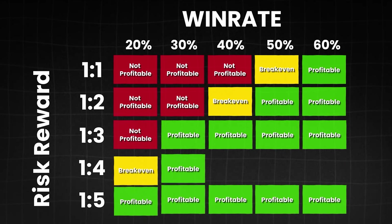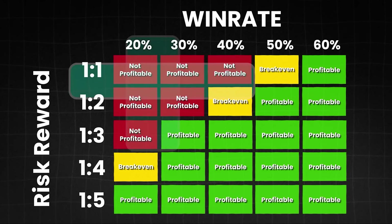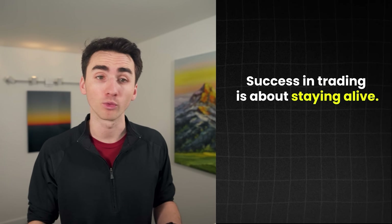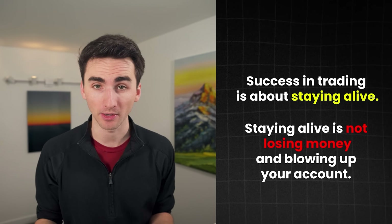Even though your win rate won't be as high — because to have a risk/reward ratio like that, your trade has to go further in your favor — the math will play out in the long run. The impact of your losses won't easily blow up your account. Success in trading is about staying alive when you're first starting out, and staying alive means not losing money and blowing up your account.